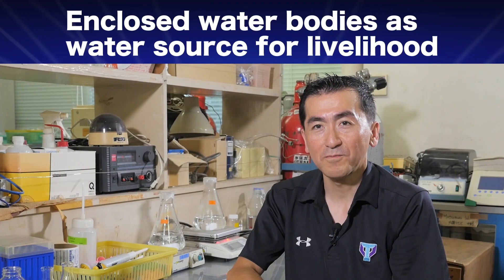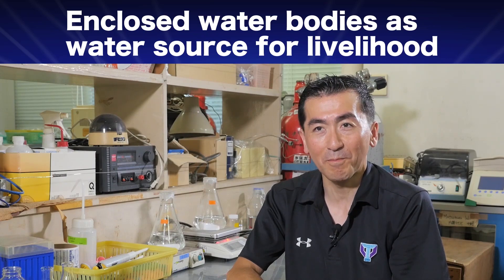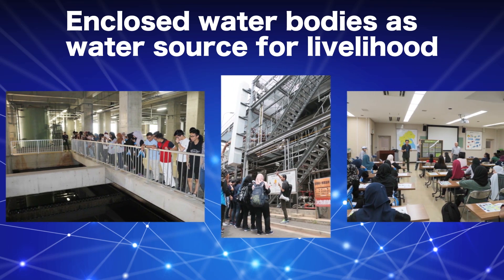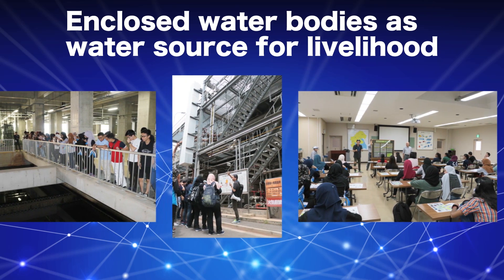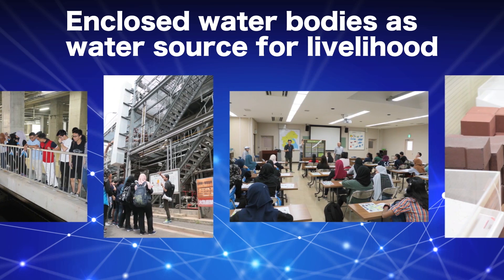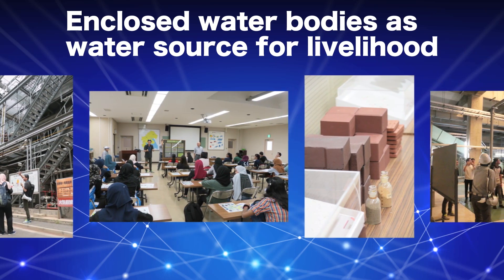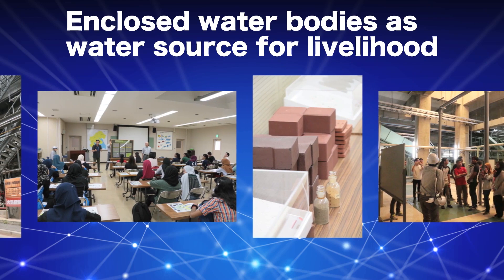The first part will focus on systems for public water supply and public sewage treatment, which are very important to utilize water resources for our life. The lecture will introduce mechanisms of those systems as well as challenges and good practices by featuring cases in Japan.